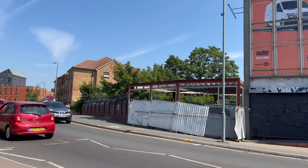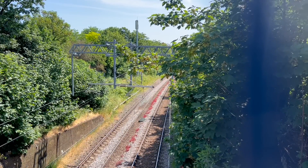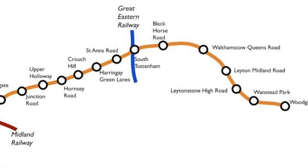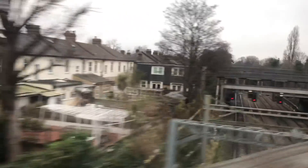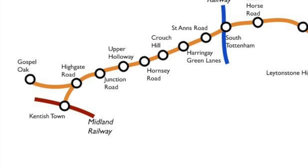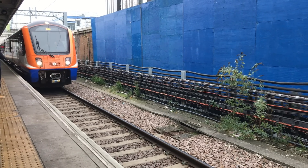Originally, Black Horse Road was a different station, located just on the other side of the road bridge from the current station. It was opened in 1894 by a company called the Tottenham and Forest Gate Railway, which ran from South Tottenham to Woodgrange Park. This line was built to link the Tottenham and Hampstead Junction Railway to the London, Tilbury and South End Railway. Long story short, the Tottenham and Hampstead Junction Railway was a joint venture between the Midland Railway and the London, Tilbury and South End, to give the Midland Railway access to East London, South End and Tilbury. This resulted in the creation of the Gospel Oak to Barking Line, or the Goblin as it's commonly known.